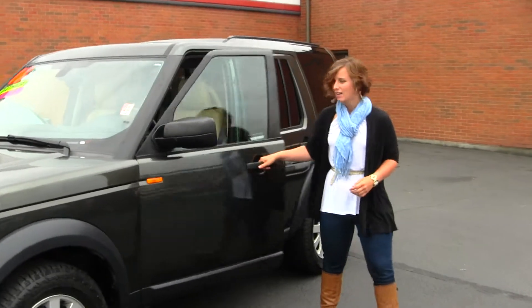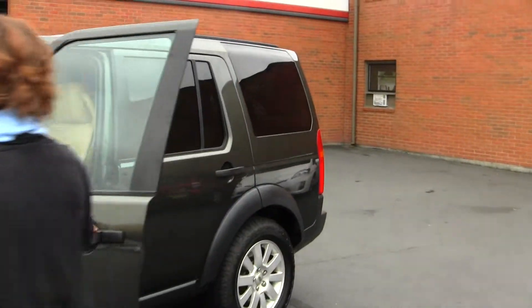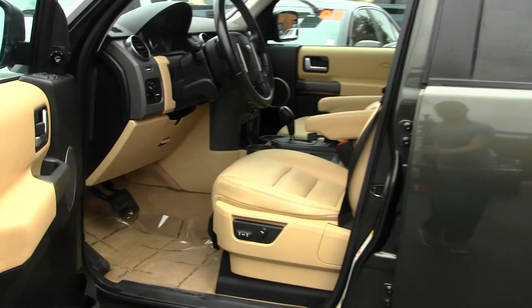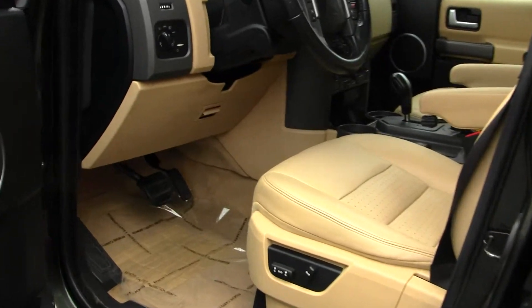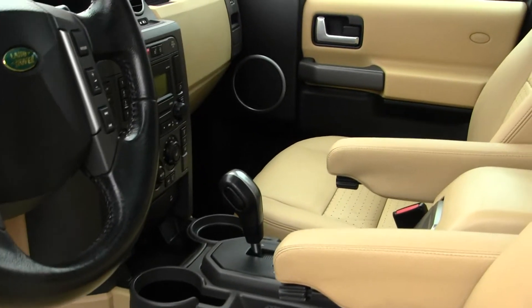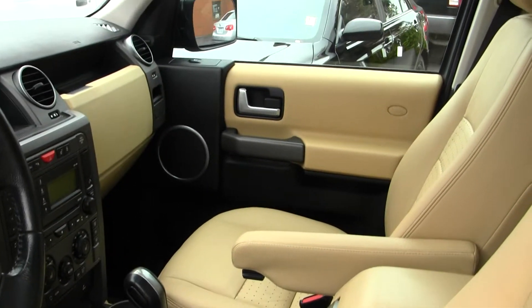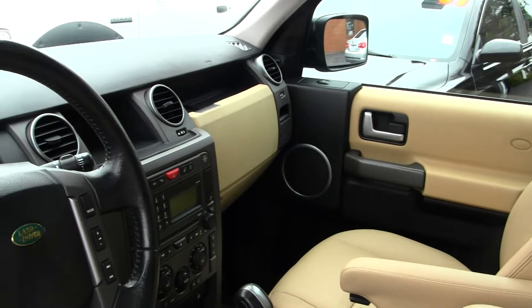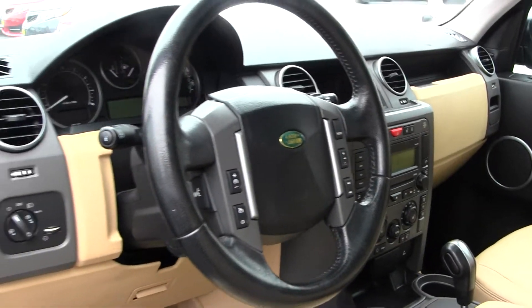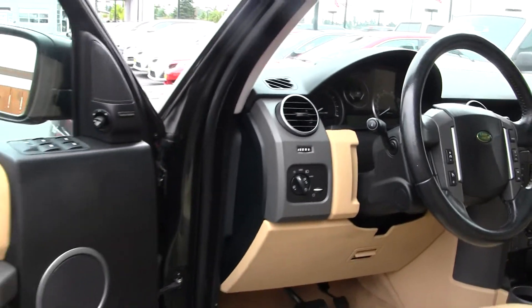Let's take a look on the inside. The interior is a tan perforated leather interior. It does have dual climate control and heated seats, CD player, AM/FM radio, and auxiliary connection, Bluetooth and media control integrated into the steering wheel, and all of your power options — windows, locks, seats, and mirrors.